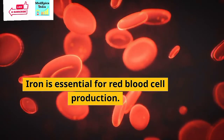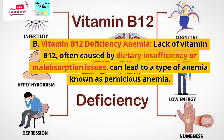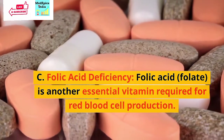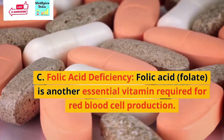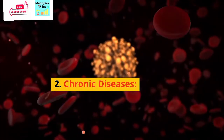The next nutritional deficiency anemia is vitamin B12 deficiency anemia. Lack of vitamin B12, often caused by dietary insufficiency or malabsorption issues, can lead to a type of anemia known as pernicious anemia. Next is folic acid deficiency. Folic acid, or folate, is another essential vitamin required for red blood cell production.